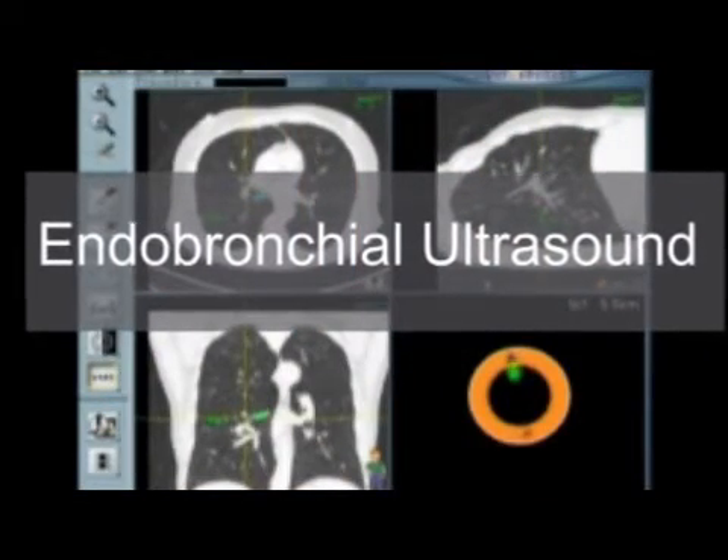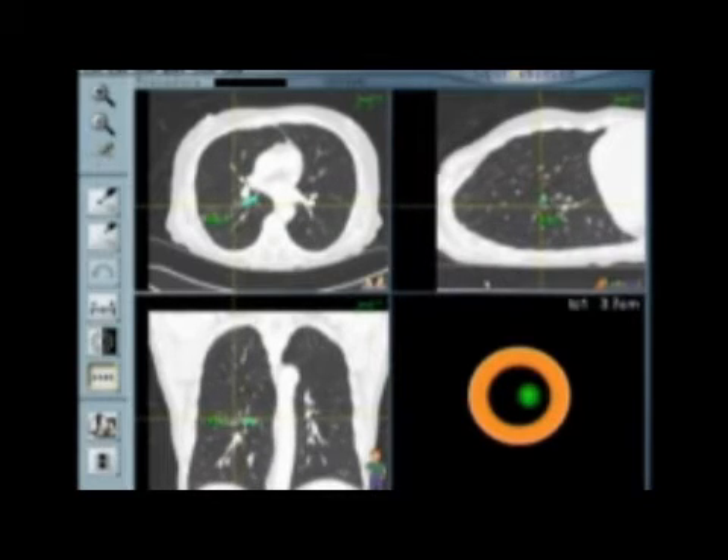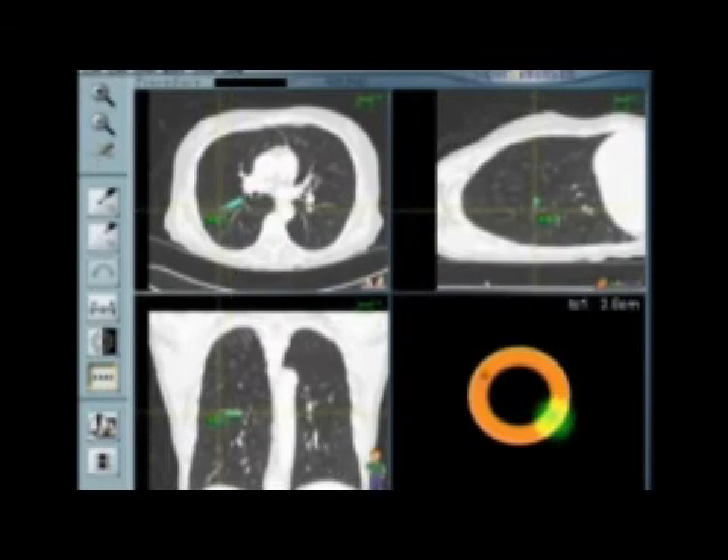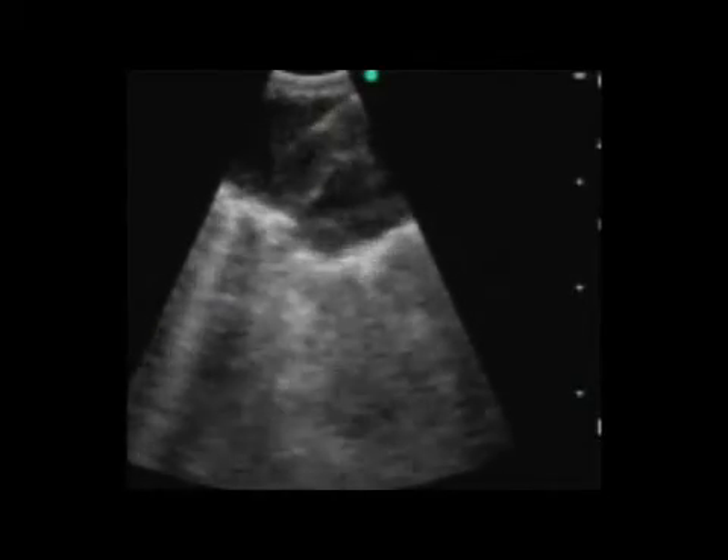There is also a new technique called endobronchial ultrasound, where the bronchoscope has an ultrasound at the tip. In that way, we can see lymph nodes and masses that are close to the patient's airway and take real-time samples.